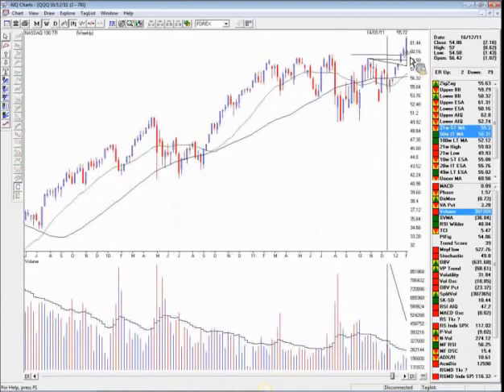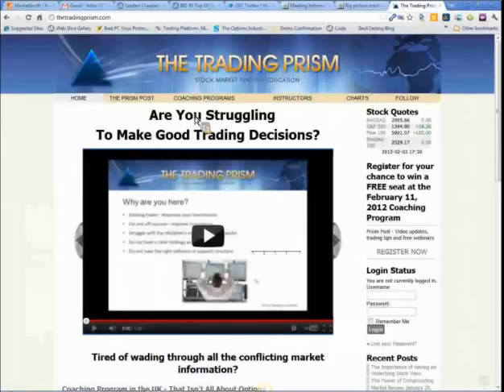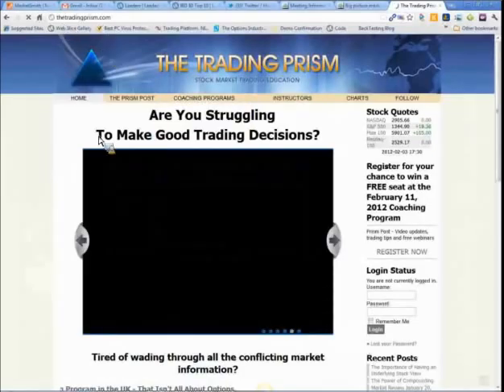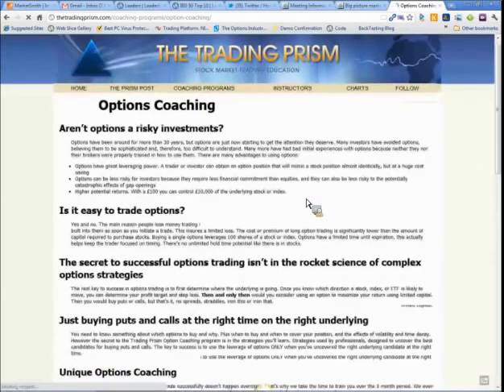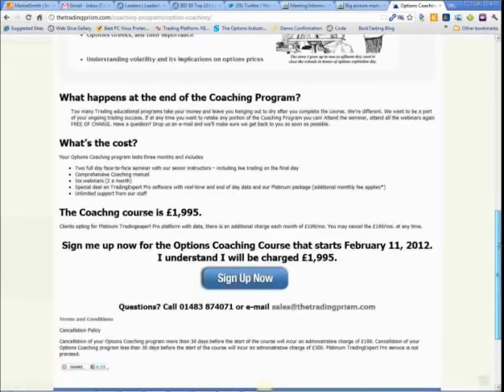For those of you still interested in the options coaching program, we are launching over the next three months and there are still some seats available. Go to tradingprism.com, click on coaching programs, then options coaching. Next Saturday, February 11th, we are kicking off a three-month training course in London — a highly specialized, highly focused options training course. It will be well worth your while attending as we'll go through trading the options market pretty aggressively.